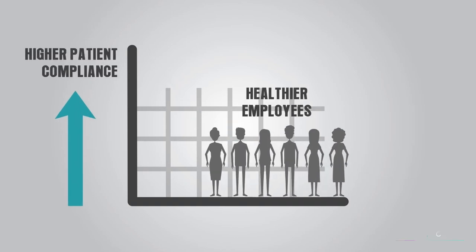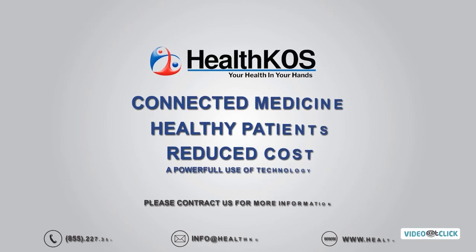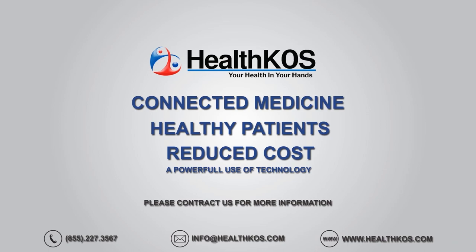As well as improving employee health. Welcome to HealthCost's Better Health Care Outcomes.